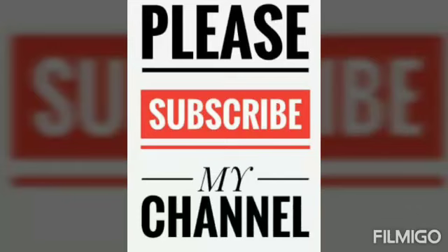Thank you for watching. Please subscribe to my channel and hit the like button. Thank you.